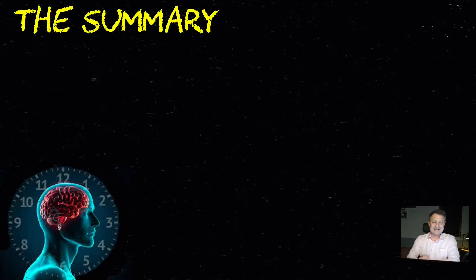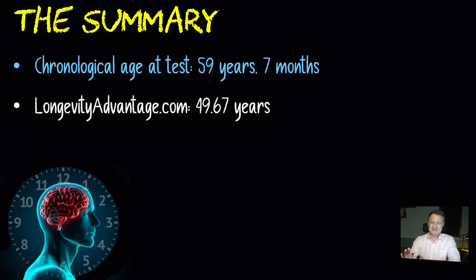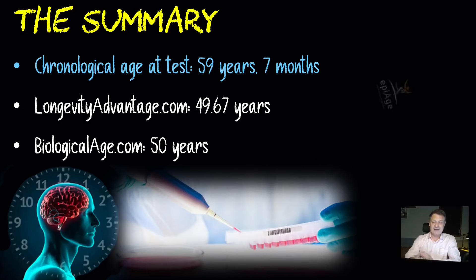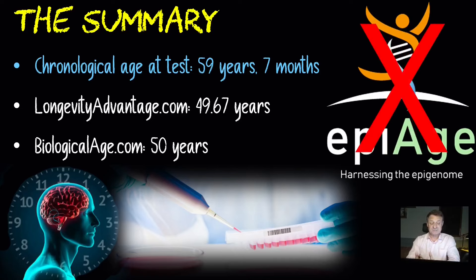At the time of this test, my chronological age was 59 years and seven months. Longevity Advantage had my DNA methylation age — my epigenetic age — at 49.67 years, just under 10 years younger than my birth certificate says. The less accurate biologicalage.com had me at 50 years, nine years younger. DNA methylation tests using blood or saliva samples are far more accurate than just asking questions. I would avoid companies like epiage.com that only test against fewer than 20 markers, and look for companies that test against hundreds of thousands of markers for a far more accurate and cost-effective option.